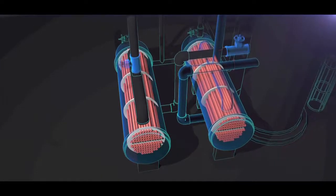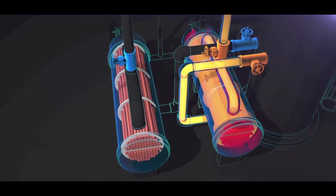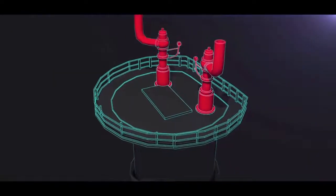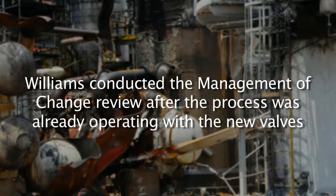When Williams installed the process block valves on the reboilers in 2001, they performed a management of change review to identify how this action affected the safety of the process. The CSB found, however, that Williams did not identify that the new valves could isolate the reboilers from their protective pressure relief valve. Companies are required to conduct a management of change review before making equipment changes. But the CSB discovered that Williams conducted the review after the process was already operating with the new valves — conducted to meet regulatory requirements rather than to identify and control new process hazards. That was a serious missed opportunity to identify the new overpressure hazard introduced by the new valves.